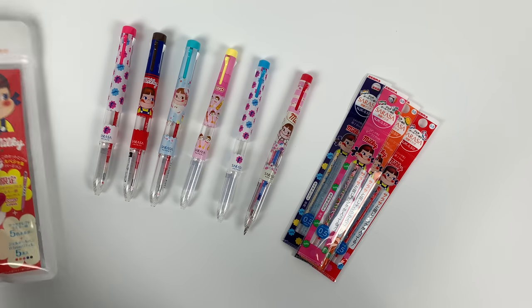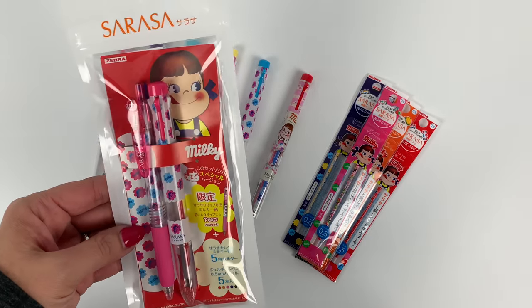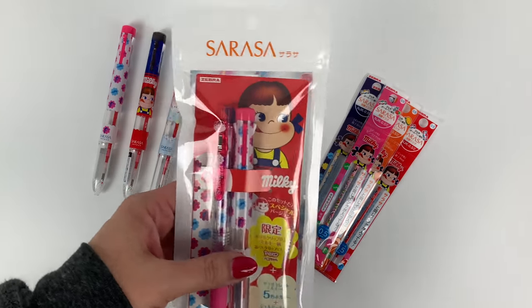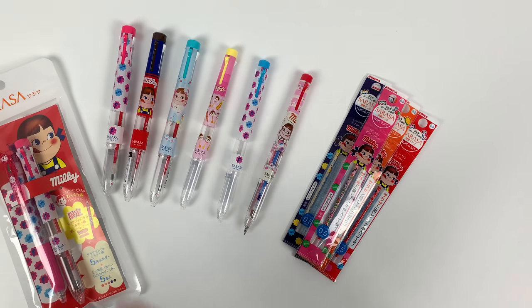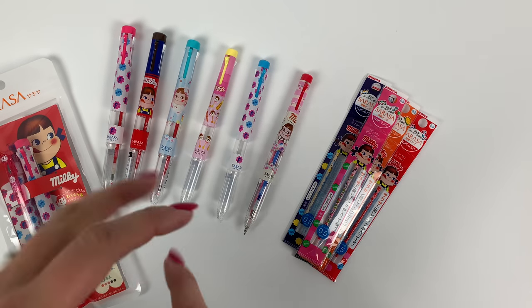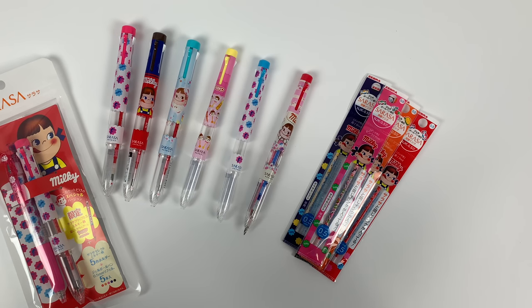There is one Sarasa clip in this set, but it comes in a gift pack, so there's no individual Sarasa clip. There's going to be a giveaway as part of this. I do my giveaways over on Instagram now, so I'll explain the rules here and then go find us on Instagram to enter.